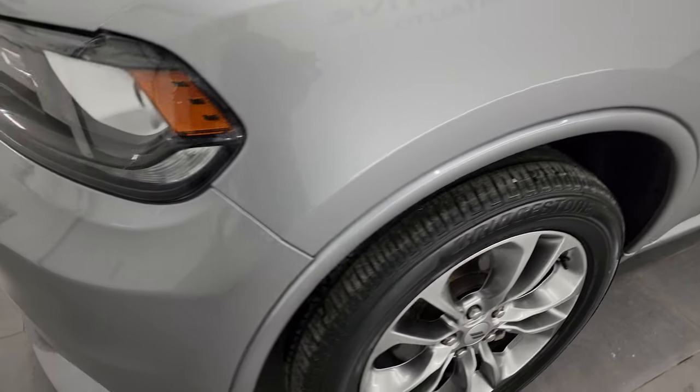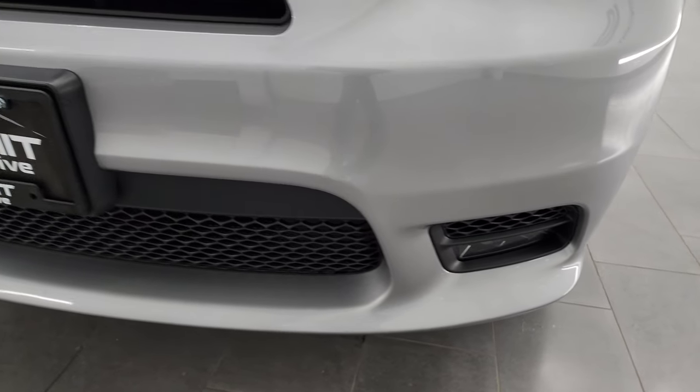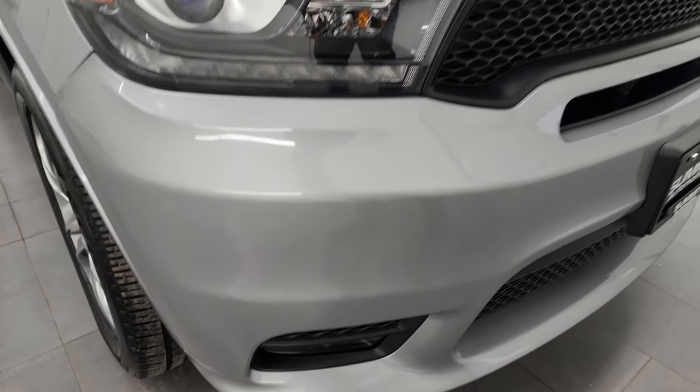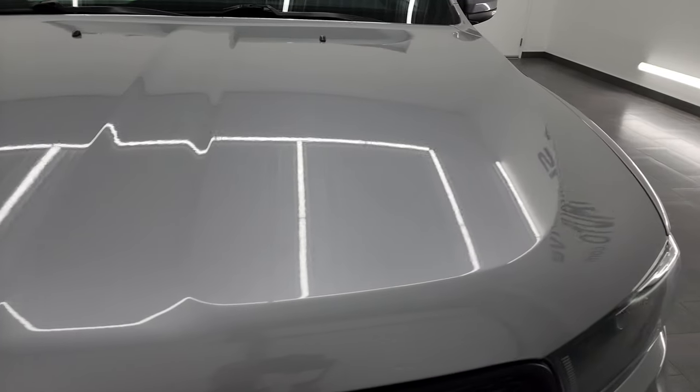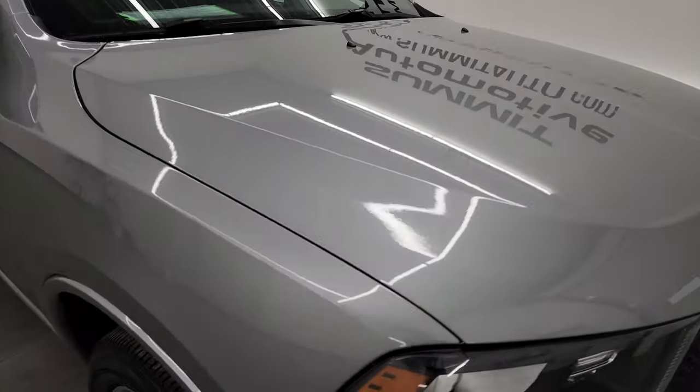Once again the front fender is in great shape. It does have projector lamp headlamps, LED running lights, and LED fog lamps — we'll turn all those on at the end of the video so you can see how nice and bright they all are. Front bumper is in great shape, didn't see any major dents or dings on there, and the hood is in fantastic condition as well — didn't see any dents on there.